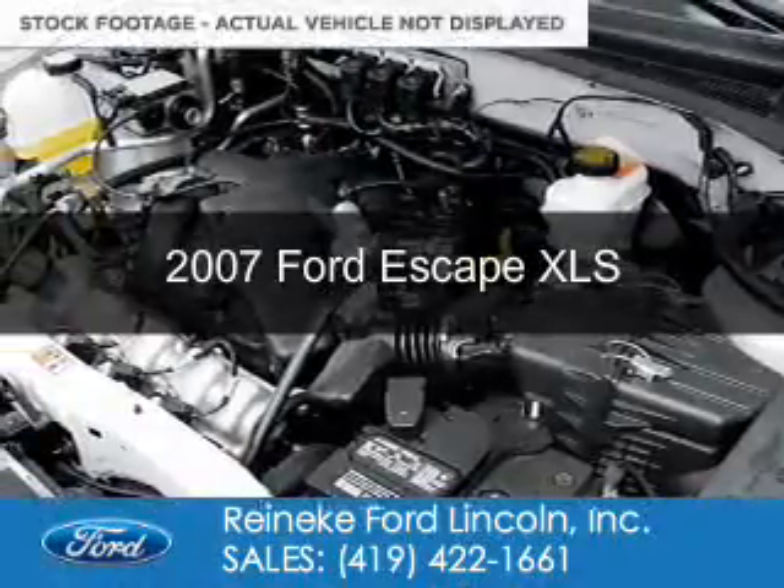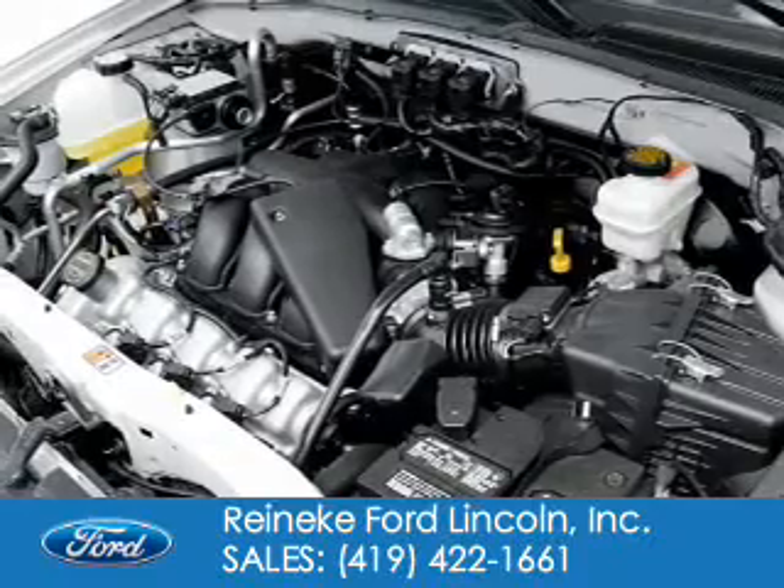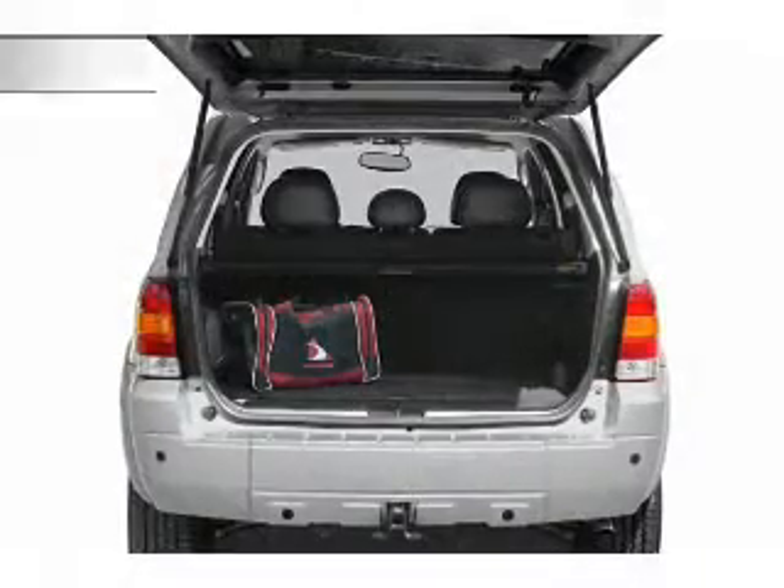This is a used 2007 Ford Escape. It's powered by Front Wheel Drive, a 2.3 liter 4-cylinder engine.